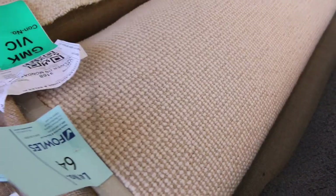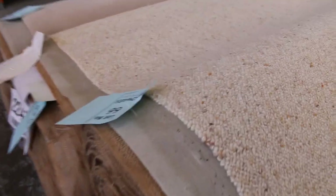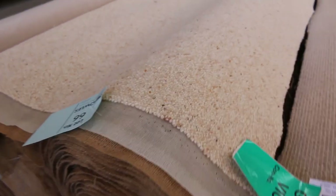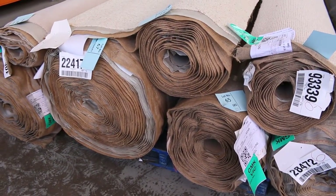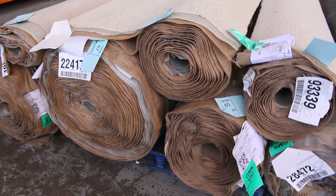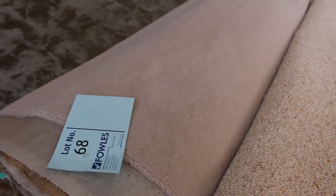That happens throughout the auction. More wool loop piles there. Have a look at that Berber there — traditional type Berber, lot number 65, 66 and 67. Big quantity there — looking at around about 70 or 80 metres of that quality carpet. And some plush pile there on the end, lot number 68 and 69. They're the same, so we'll put them up together and it gives you the option to buy either one or both.